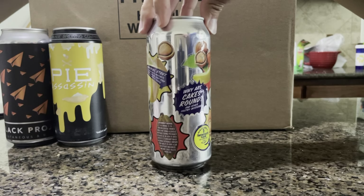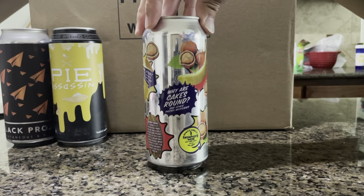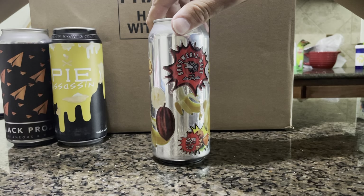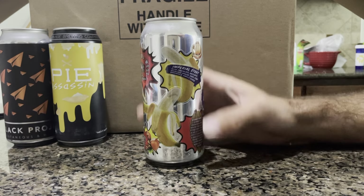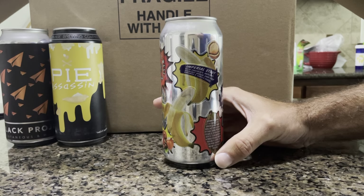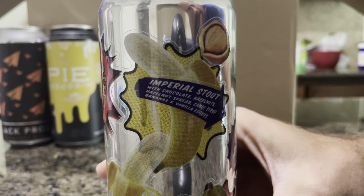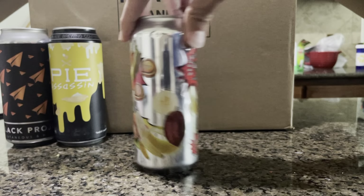I don't even know where to begin with this — 'Why Are Cakes Round and Other Pastry Mysteries.' I don't even know what this is from. Broward West — 15 ABV. Whatever this is, it's an imperial stout with chocolate hazelnut, hazelnut spread, candy syrup, bananas, and vanilla cookies. That is interesting. So much went in there.